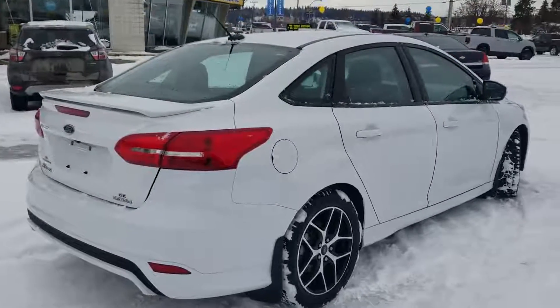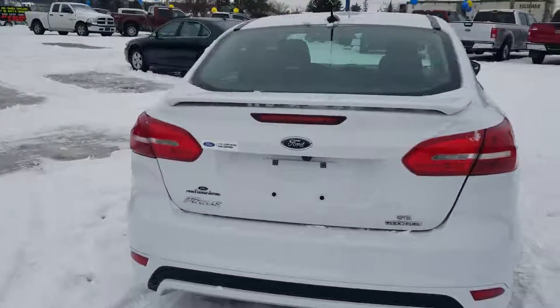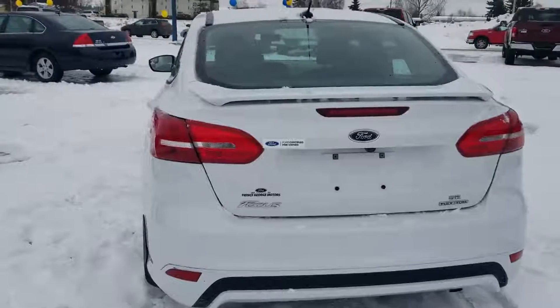It's super fun and sporty looking. You've got this nice little subtle spoiler on the back here, and it's a really great looking color with the white and the black accents.